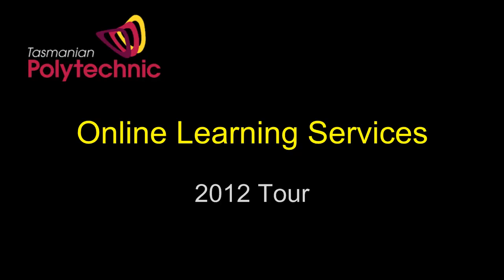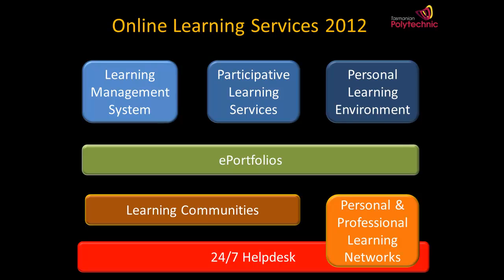This is Roger Stack from Professional Learning and I'd like to introduce you to a range of online services available to staff and students in 2012.